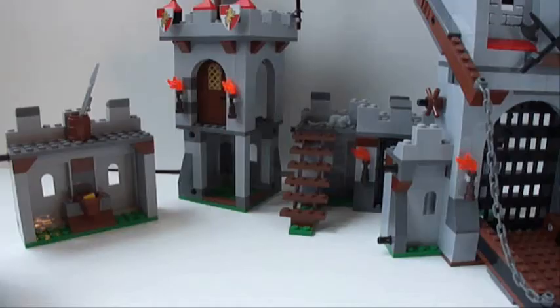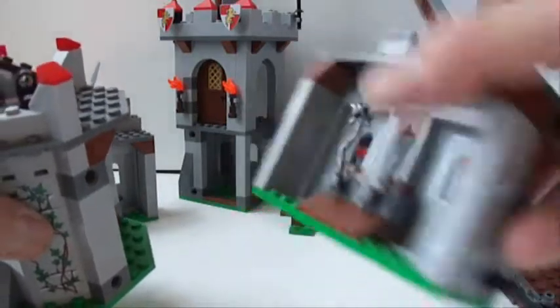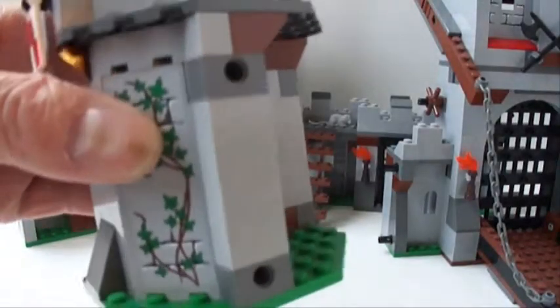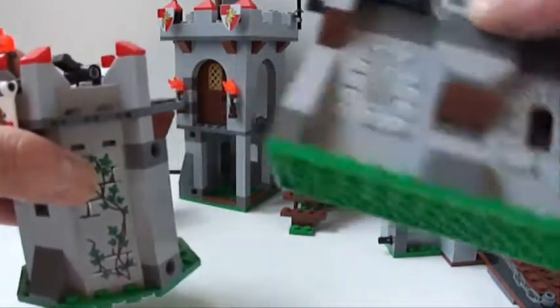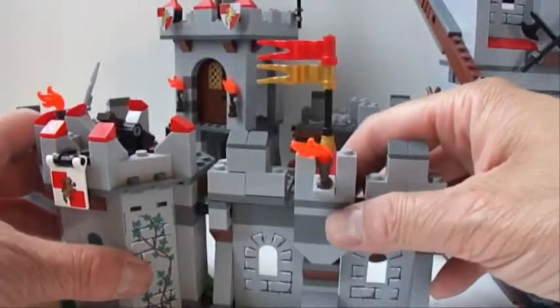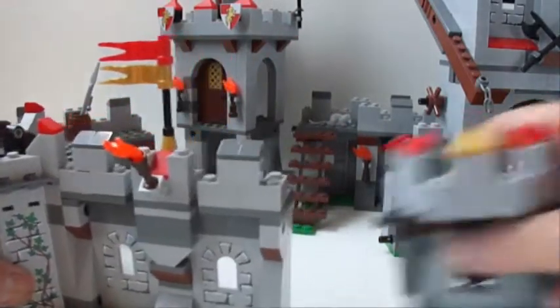One of the great things about this set is the fact that it is modular. As you can see, it all comes apart — all connected by Technic pins, which you can reconfigure in any way you want. You can even design your own pieces. Just snap it in like that and you can keep adding.